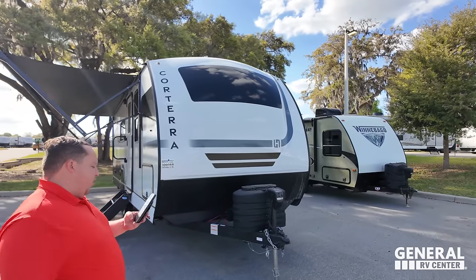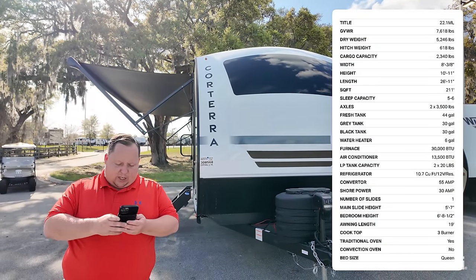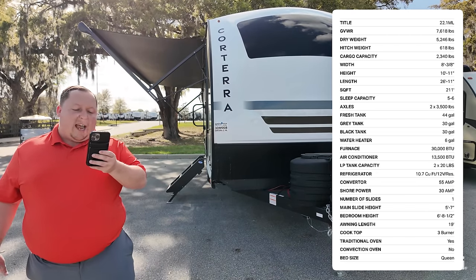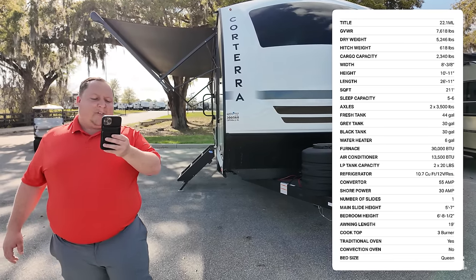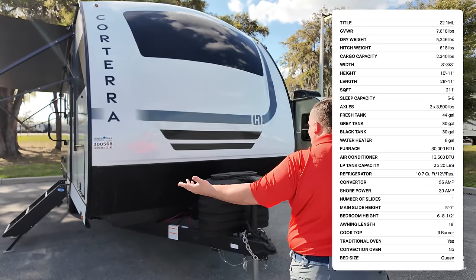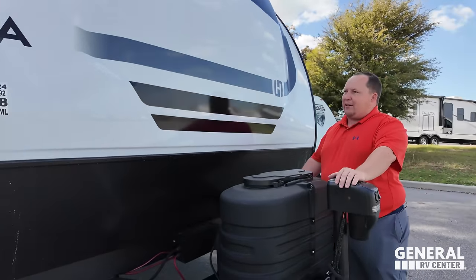The model is the Corterra 22.1 ML. The actual tip-to-tip length of this travel trailer is 26 feet 11 inches. The dry weight is 5,215 pounds. The hitch weight is 618 pounds. It's 44 gallons of fresh water, 30 gallons of both gray and black water. This is Corterra — power tongue jack here, propane tanks, batteries go here.